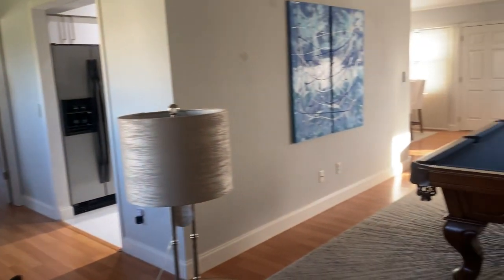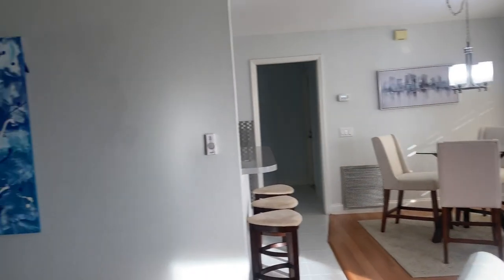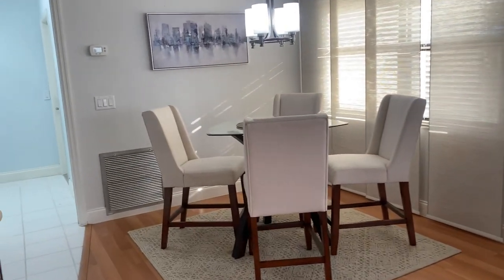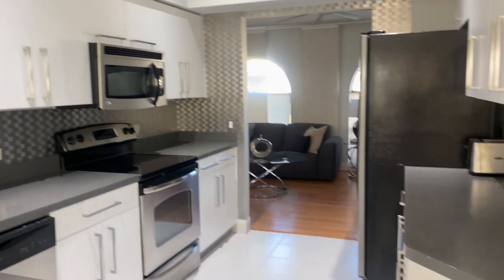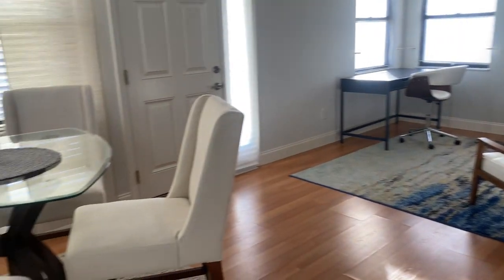So here we come to the front door. This is being sold unfurnished. The dining room here. To my left, the kitchen. And the dining area.